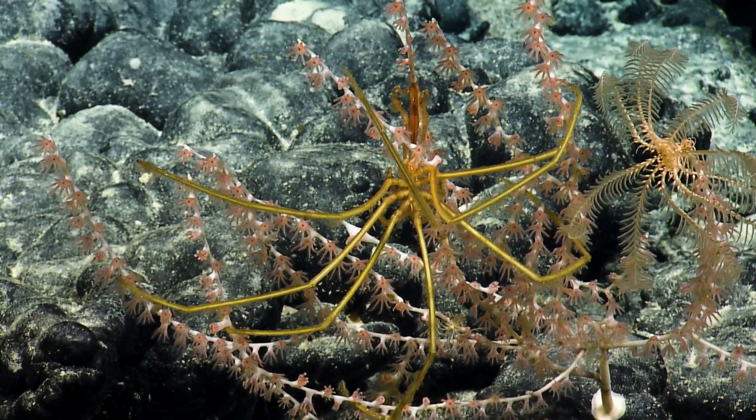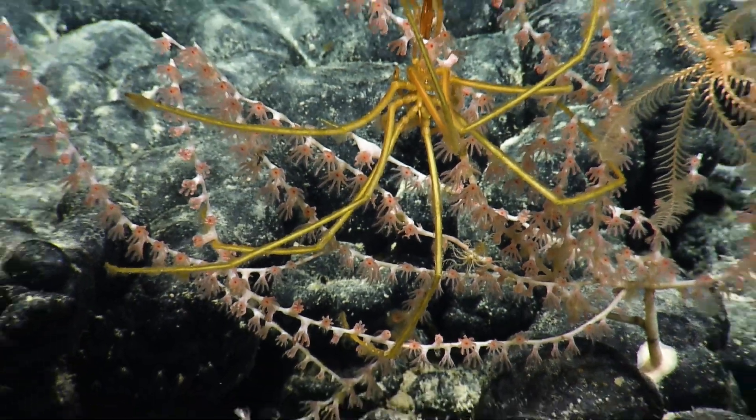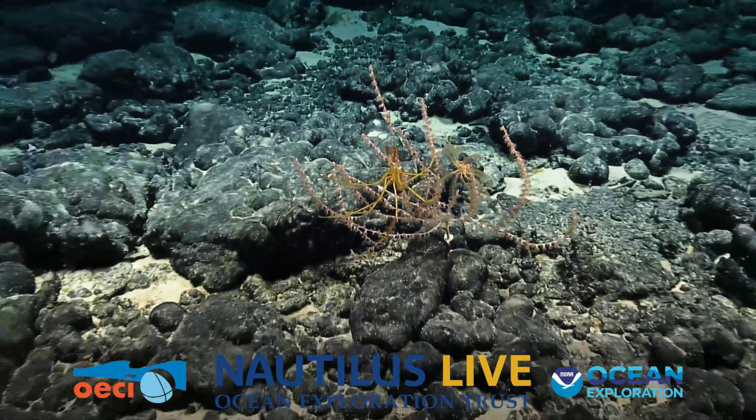Alright, are we all set to move? Yeah, I can head on anytime. Alright, bridge now. Nice predation event.